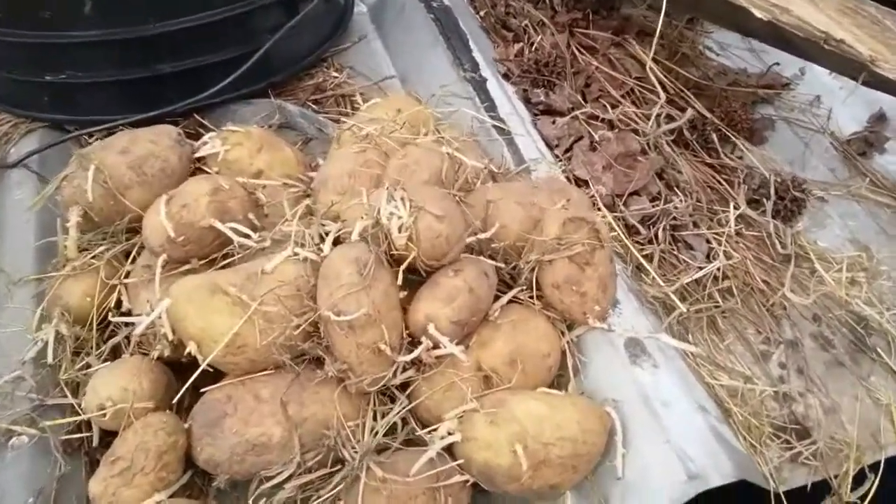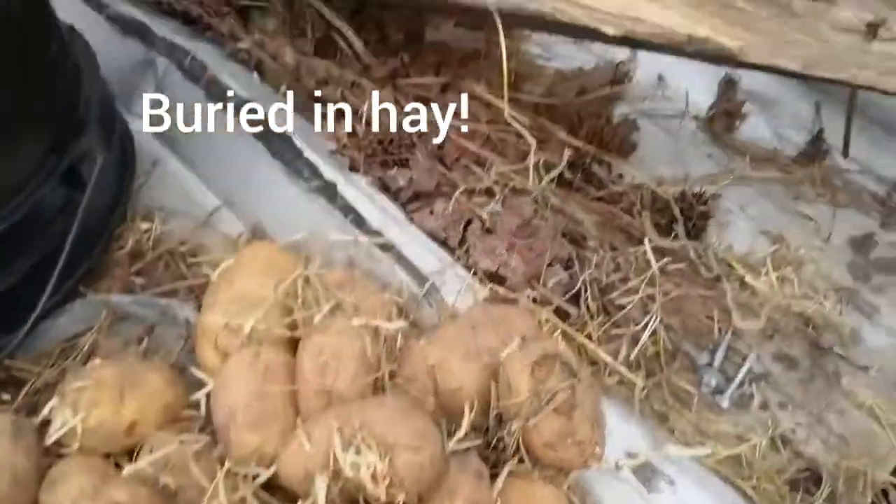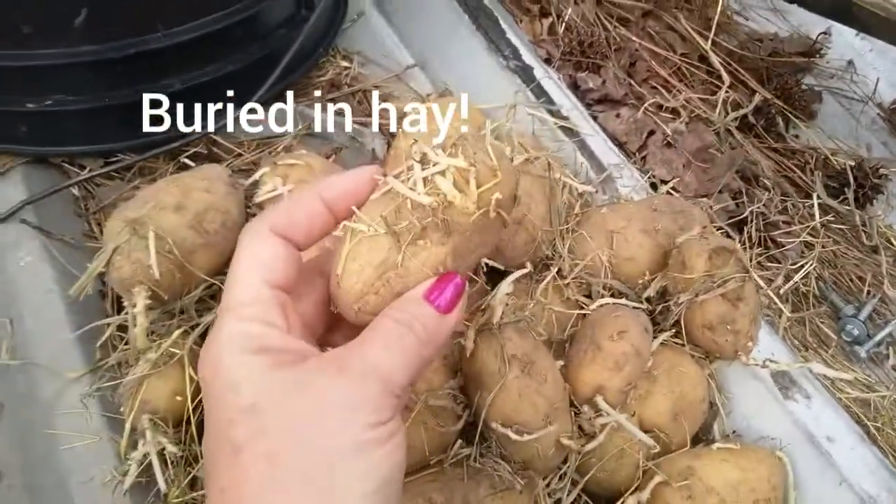We did pull a bunch out to eat. I made a bunch of freezer potatoes. Yeah, this is definitely a way to store them. Lay in a box.